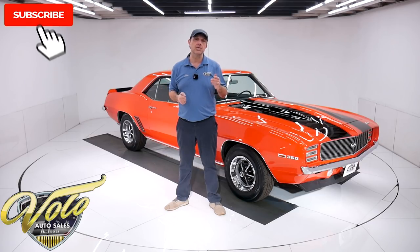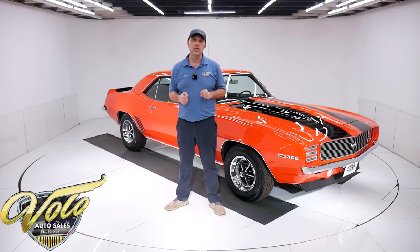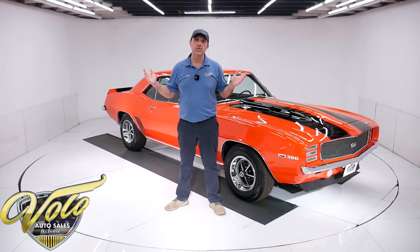If you enjoy these videos, subscribe to our YouTube channel. Click on that bell icon so you're notified as the new ones are posted. But for right now, join me — let's go for a spin.